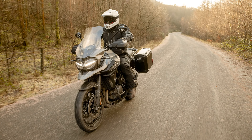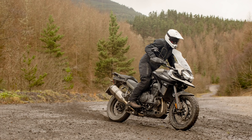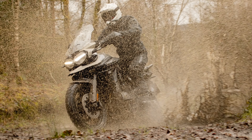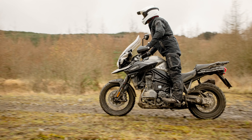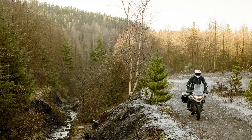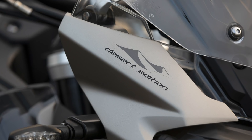As well as the finish, the Desert Edition also gets a couple of hardware upgrades. Triumph's Shift Assist quick shifter will be fitted as standard, allowing clutchless up and down gear shifts, and the optional Arrow exhaust will also be fitted to give it a more fruity note. Given that the Arrow exhaust is £740 and the quick shifter £395 on the Triumph website, you're looking at £1,135 plus labour for fitting those upgrades on a standard XCX.